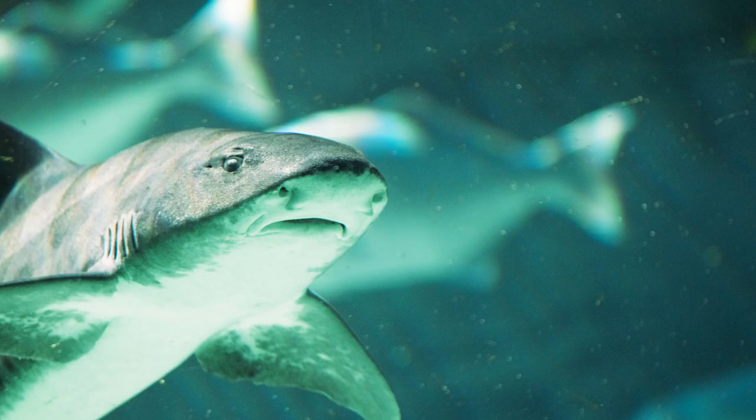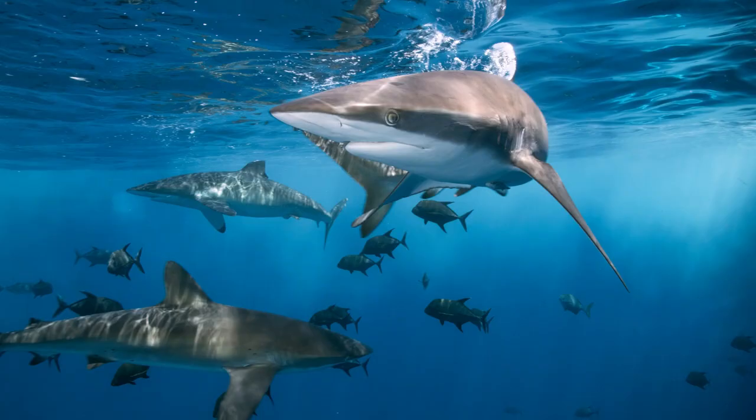Baby sharks are called pups. They can take care of themselves from the minute they are born. But some sharks live together in schools.